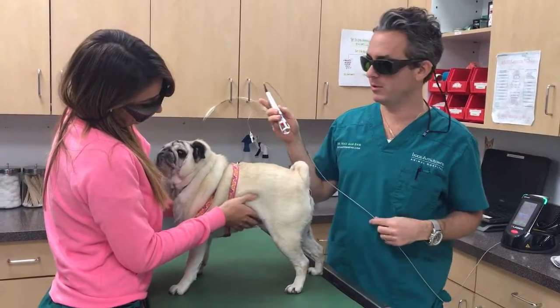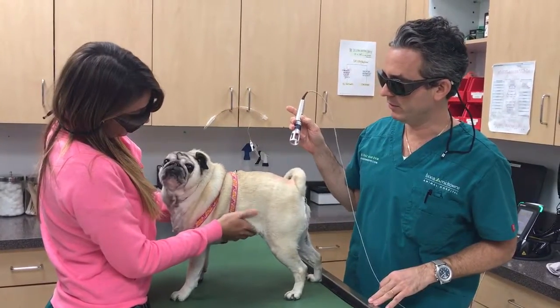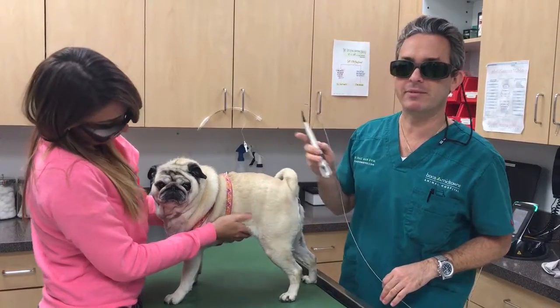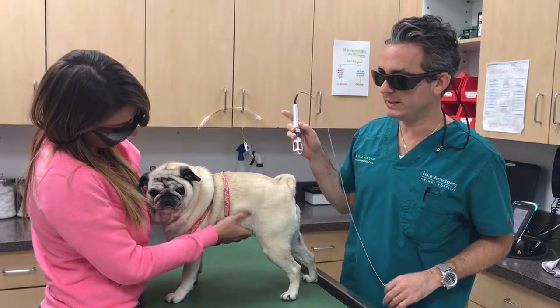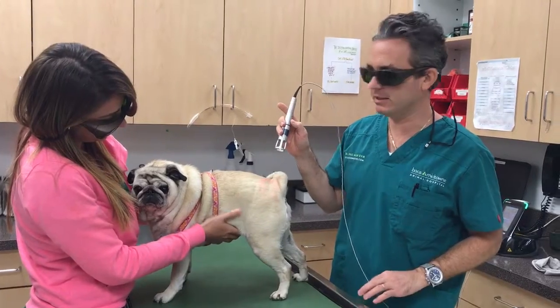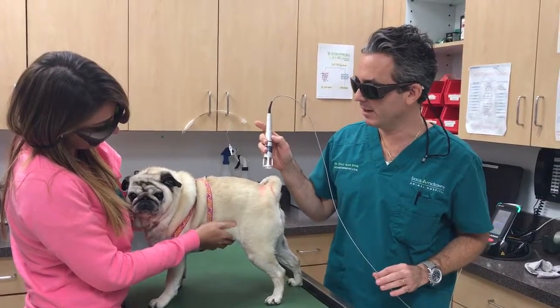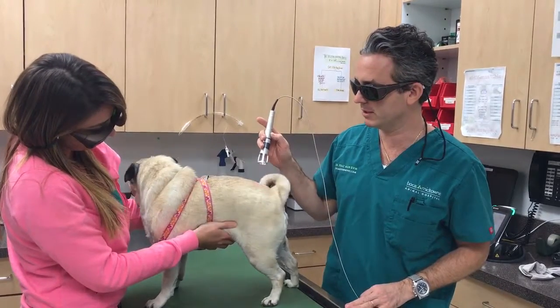Hello, today we're here with Rosie, a 10-year-old spayed female pug who recently had sudden lameness in the left rear. We diagnosed a problem with her knees and hips, so we're treating her with a Class 4 therapy laser. It's going to decrease the inflammation and increase the speed of healing associated with these arthritic joints.